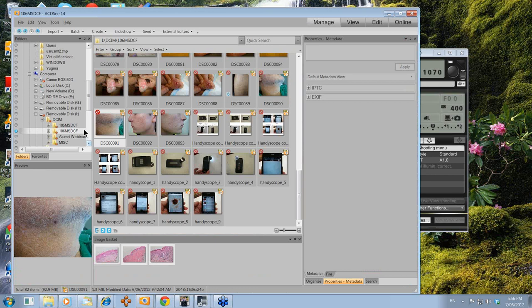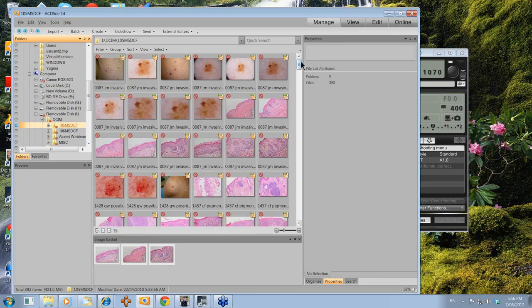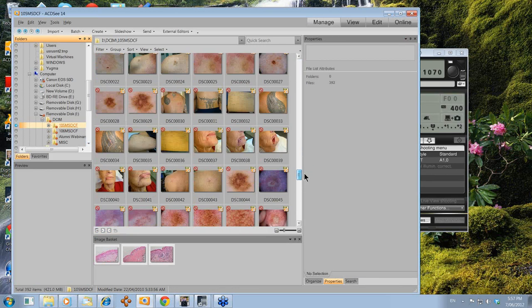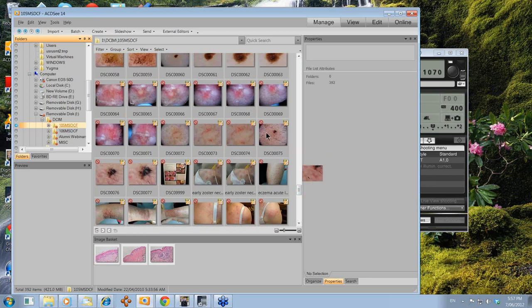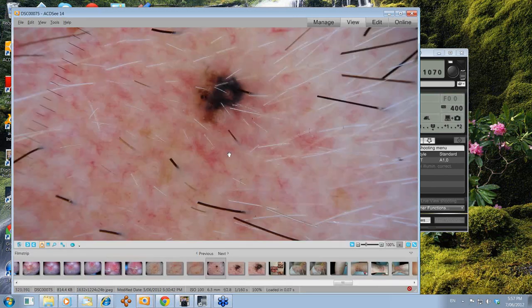If we have a little look at the dermatoscopy of this, you can see there appears to be some sort of network down here. It looks like Lange reticular. There's a dark bluey-black amorphous area here, a blue clod, and some surrounding brown, again looking a little bit like a network.